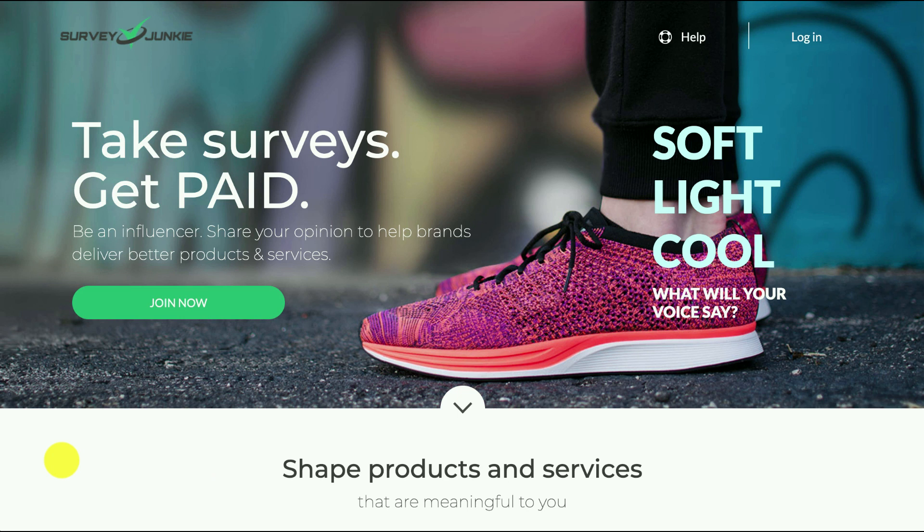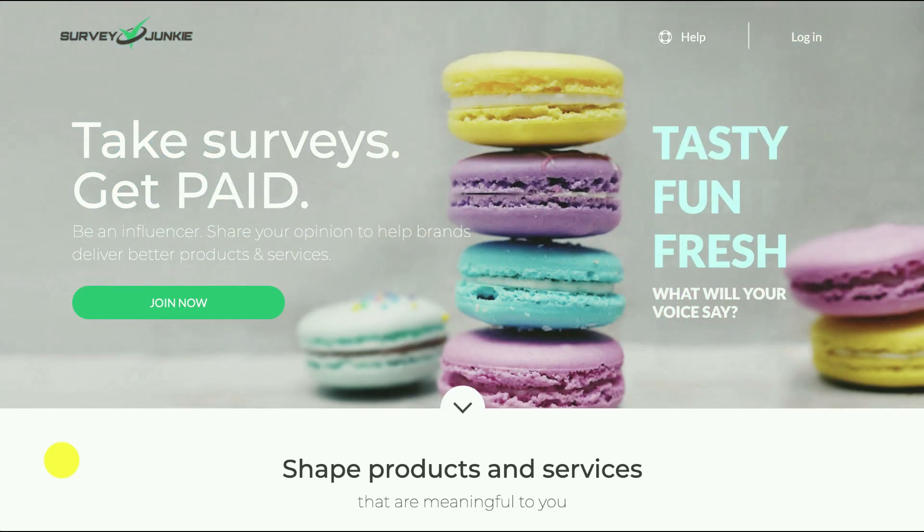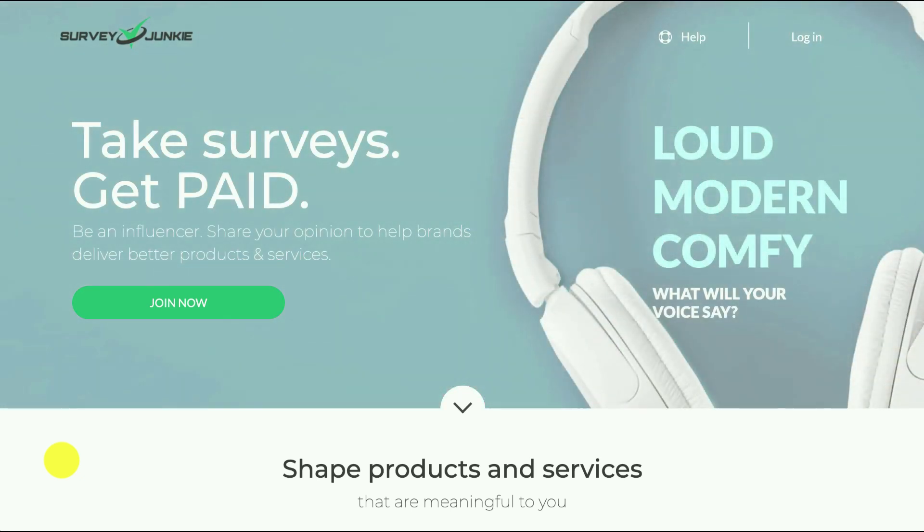When you join Survey Junkie there is absolutely no cost. They don't ask for your bank details, and you should probably avoid any sites that do ask for your credit card details because that means it's a scam.